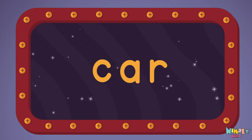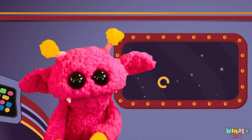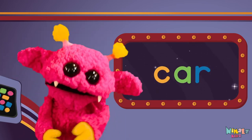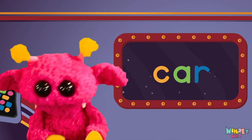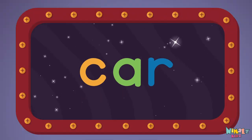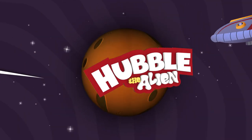Sight words are what I need to learn how to write and read. Sight words make me smart when I know them all by heart. We just learned the sight word: car! Download the sight word worksheet from nimbles.com. That was fun! Search for Nimble's Kids on YouTube, make sure to click the subscribe button, and come back soon.